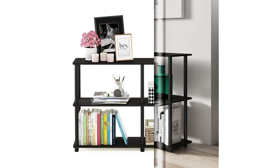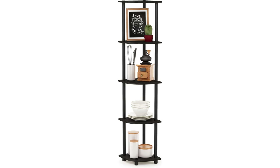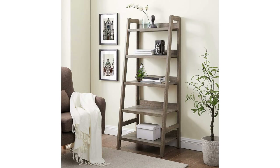Curling up at the end of a hard day's work with a glass of wine and your favorite book is a great way to end your day, and if reading is something you do on a regular basis, chances are you have a lot of books that need to be stored. And what better way to organize your books than with a bookshelf?